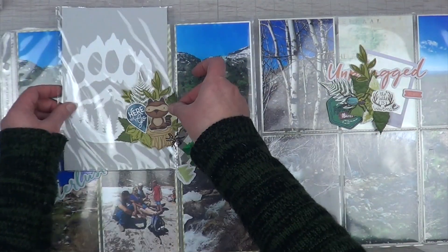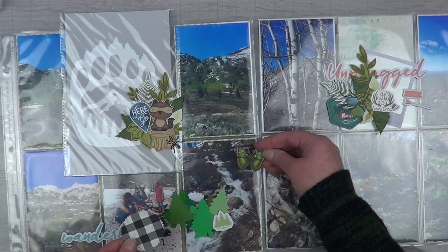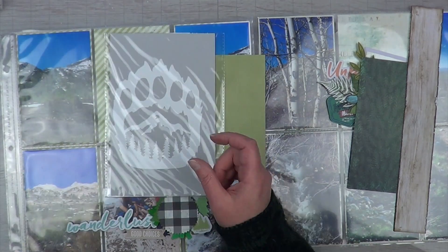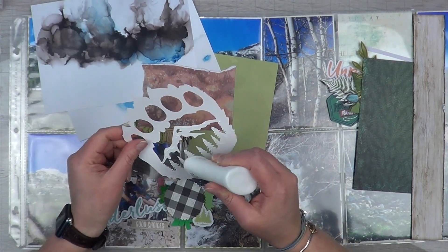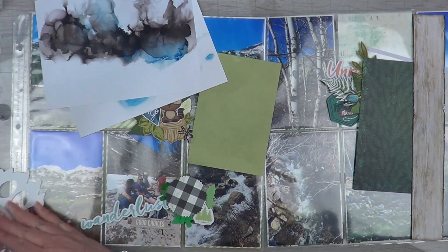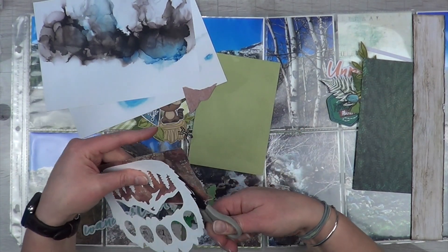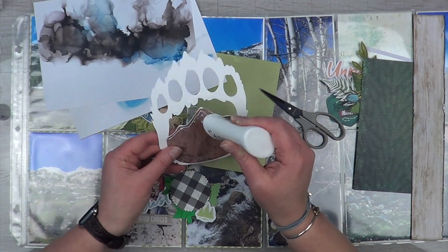I went ahead and trimmed all my photos, papers, and that stuff, and put everything in pockets. I put all the photos back in the pockets because all my elements are rather large and I just decided everything is going to be on the outside — not even going to worry about it. So I left everything inside the pockets instead of trying to work with just the four by six area. Then I divided up all my elements so I had some for one page and some for the other, and I'm going to start with the page on the left.